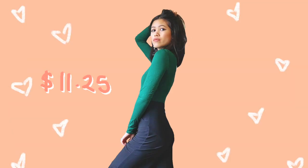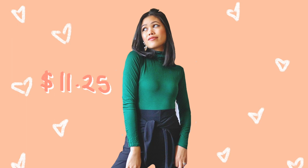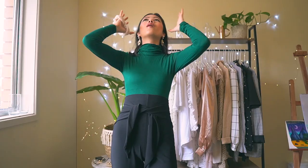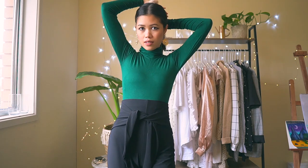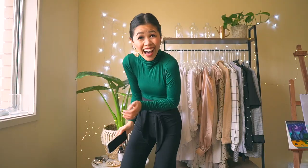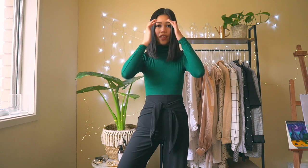This is the emerald green turtleneck bodysuit — I've tucked it in at the bottom. I love this; the material is so nice and stretchy. The color is everything — it is so beautiful. I thought it was going to be a much darker forest green, but I love what it is. This outfit together with the pants makes me look really cool and professional. I will definitely wear this to work once we're back in the office.